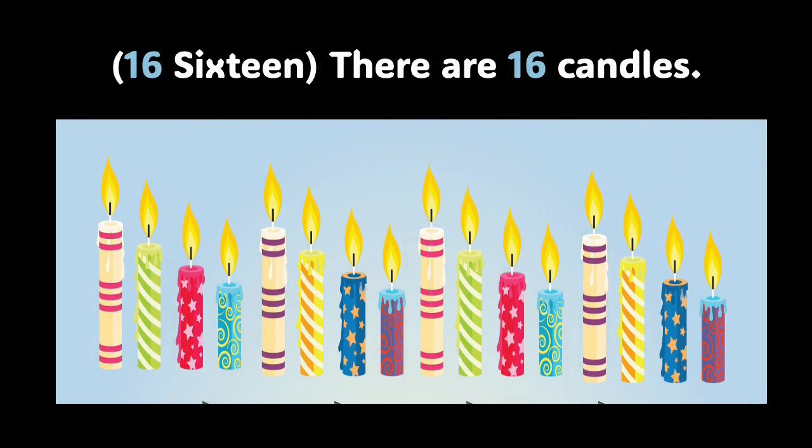Now we have the number 16. There are 16 candles in the picture. We're going to count them together. Repeat after me: 1, 2, 3, 4, 5, 6, 7, 8, 9, 10, 11, 12, 13, 14, 15, and 16. Again, I'm so proud of you. Let's keep learning.